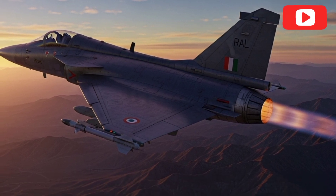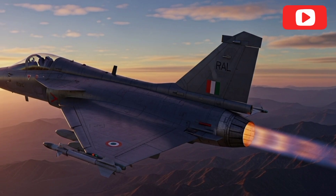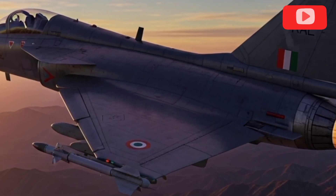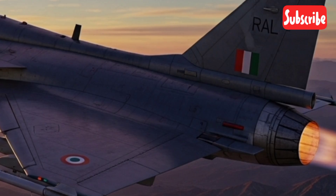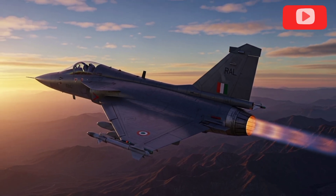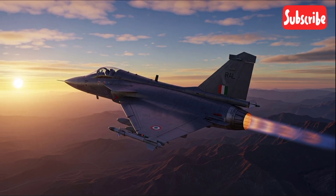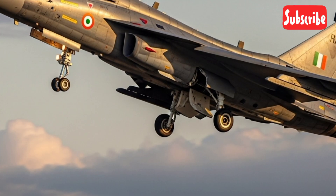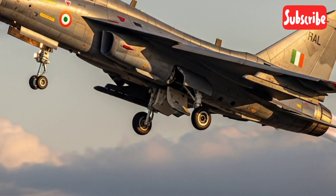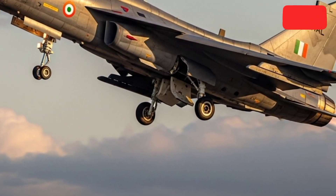Design Evolution and Airframe Improvements. The Tejas MK2 features a completely redesigned airframe to support larger payloads, improve stability, and greater aerodynamic efficiency. The aircraft incorporates a longer fuselage, refined wings, and optimized weight distribution to deliver superior maneuvering capabilities. The addition of close-coupled canards plays a key role in improving lift and stability during extreme maneuvers, making the 2025 variant more agile and responsive than its predecessor.